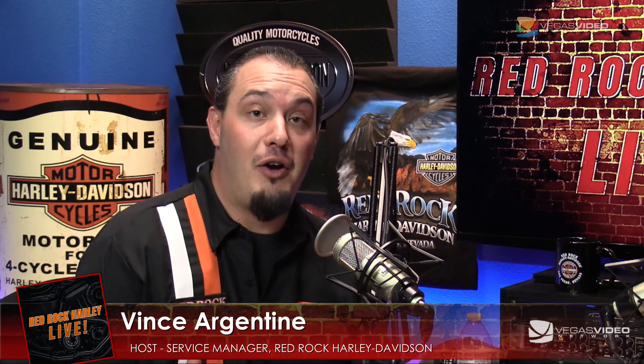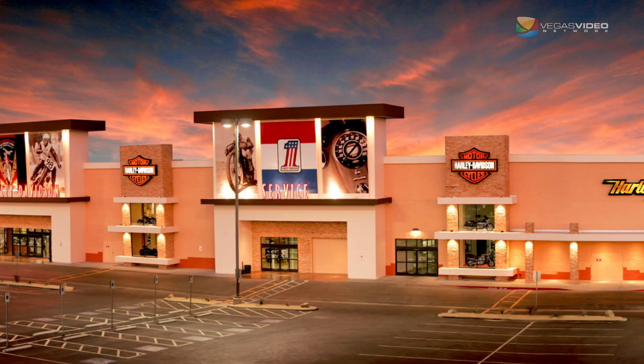For our premiere episode of Red Rock Harley Live, we really want to introduce ourselves and Red Rock Harley Davidson to all of you viewers, and tell you a little bit about what to expect from us every first and third Friday. Red Rock Harley Davidson is a fantastic place to work — an amazing dealership. We're at 2260 South Rainbow, corner of Rainbow and Sahara, and we've been at that location for almost 11 years.